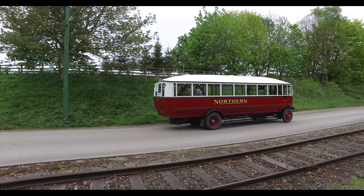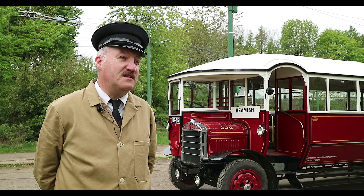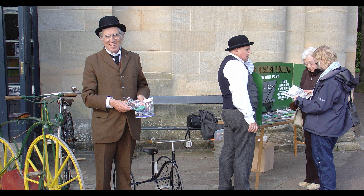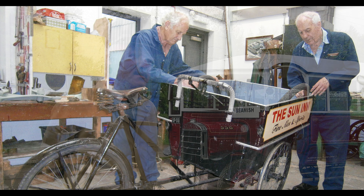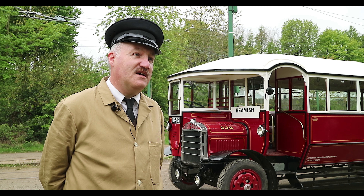Nobody really knows what it stands for but it's probably Shire's own specification or Shire's omnibus specification. As part of the larger group, Northern decided to buy these high-capacity, purpose-designed buses. In North West Durham in particular, there were a lot of routes with very low bridges, and obviously you needed a high-capacity bus which was a single-decker.